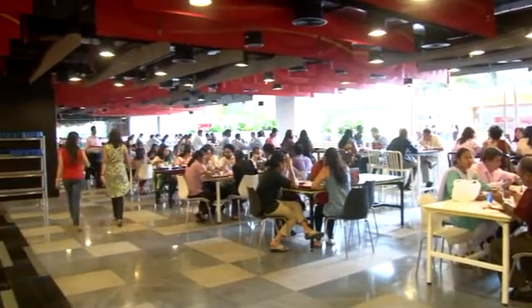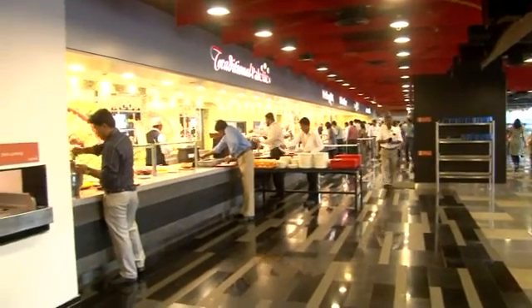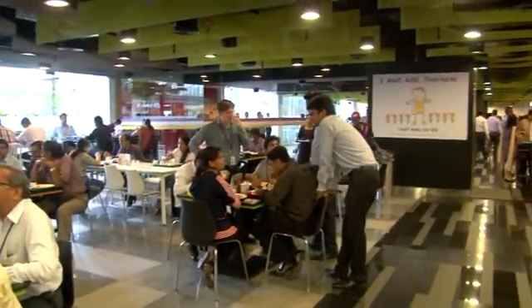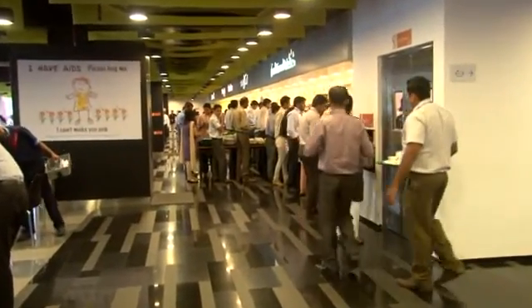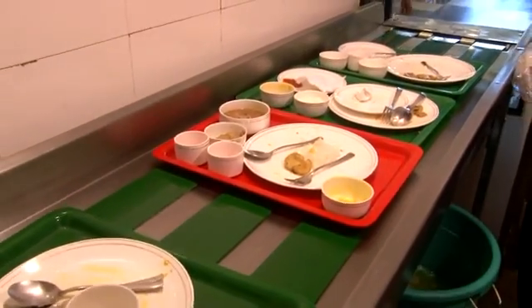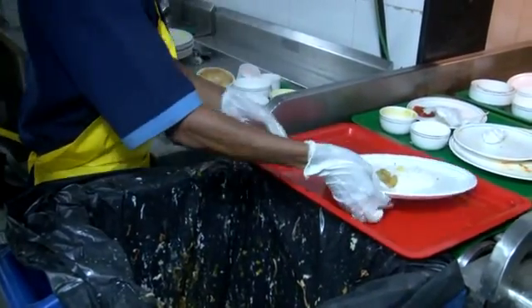Do we ever think what happens to the food that we waste on our plate? Perhaps you didn't find the canteen food tasty, or you picked up more than you need, or maybe you didn't want to get up once you sat down to eat so you piled up more food on your plate. So what happens to this food waste? Mountains of debris constituting kitchen waste are dumped at landfills, making it very difficult for BMC to tackle the ever-growing problem of rapidly filling landfills.